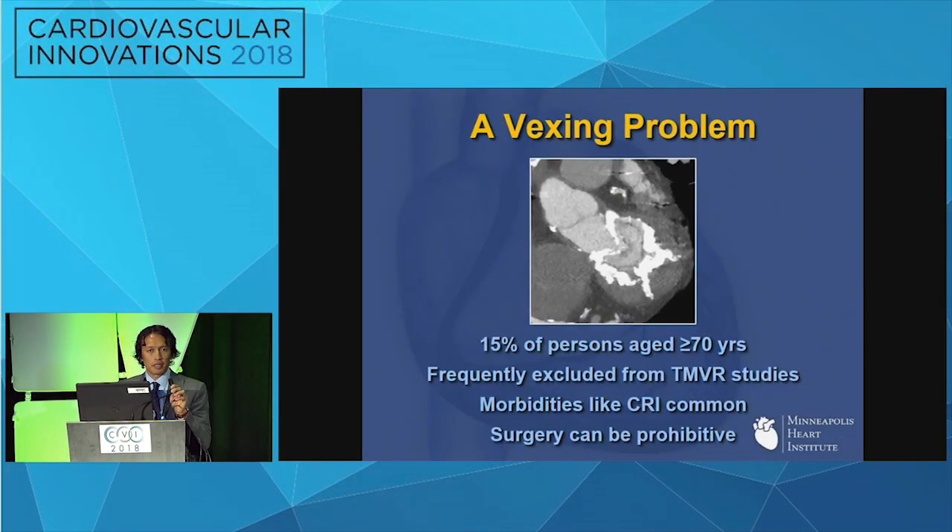I'm going to talk about treatment of MAC. MAC is somewhat of a vexing clinical problem. It's relatively common — anywhere from 15 to 30 percent of elderly patients can have some degree of mitral annular calcification. The challenge is that annular calcification can pose surgical risk in terms of myocardial disruption and AV groove disruption from invasion of the myocardium. There are patients in whom MAC means surgery is too risky, and these patients are frequently excluded from a number of TMBR studies.